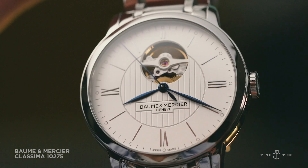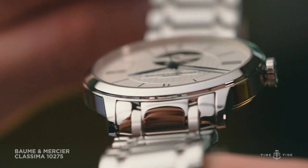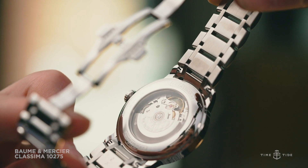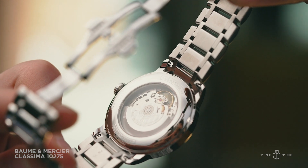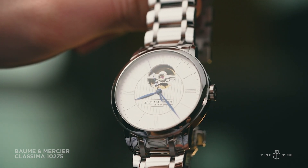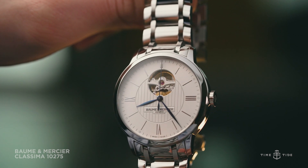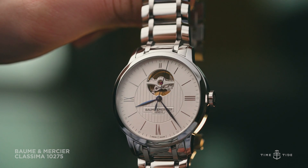This neat party trick gives the Classima a heavily contrasted personality and a chance to show off its movement, the Sellita SW200BV. Most will already know about this workhorse movement, but for those who don't, it offers self-winding, 38 hours of power reserve, 26 jewels and an operating frequency of 4 hertz.